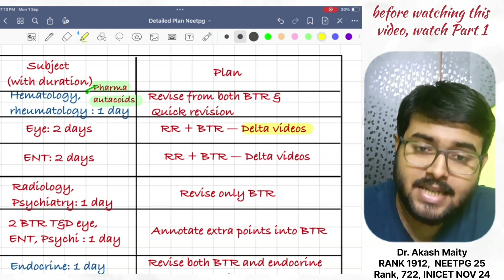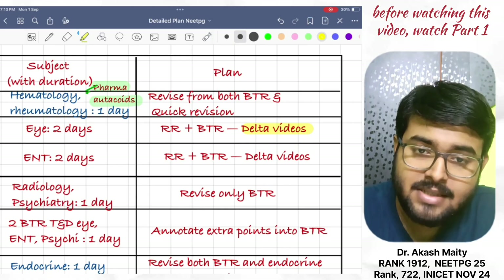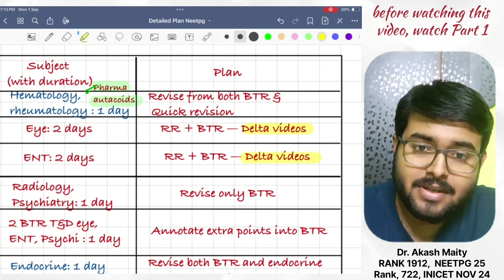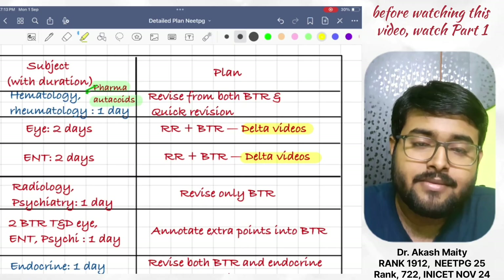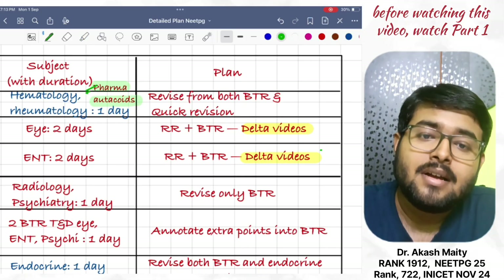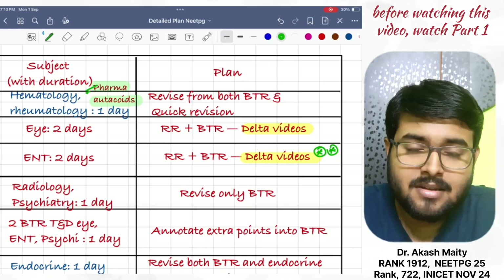Next, revise ENT in two days. Revise RR notes and BTR both, and do delta videos. ENT delta videos are really good — MAM has covered some extra information in these videos.